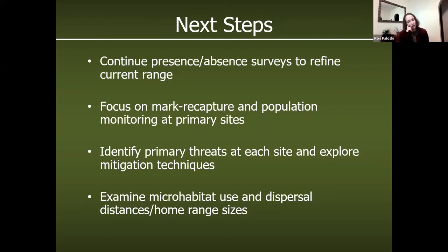We're also looking at doing some radio tracking and radio telemetry to examine microhabitat use, dispersal distances, and home range sizes — just to try to figure out where each of these turtles goes in a year.